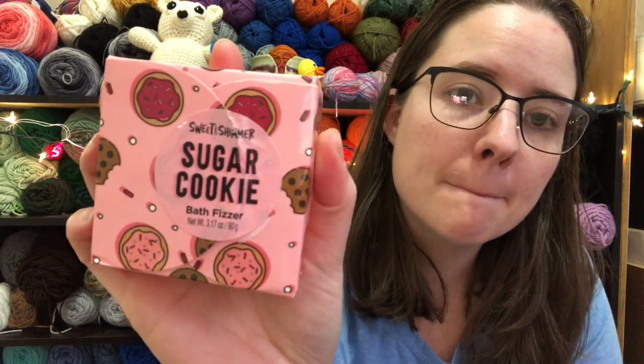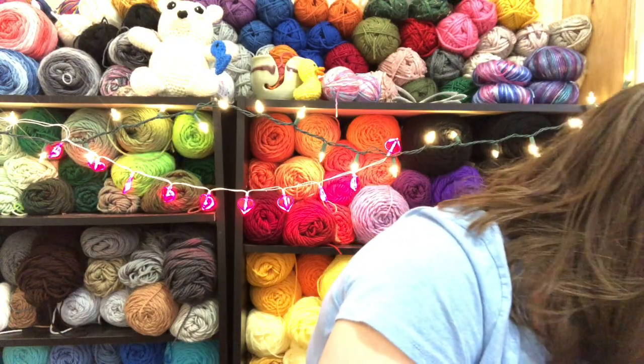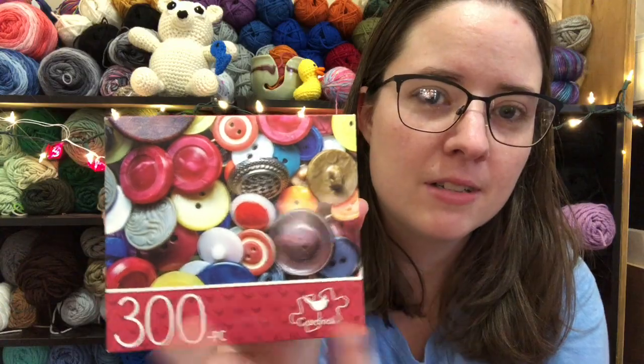There was also sugar cookie hand sanitizer, which is cute, and then there's this sugar cookie bath fizzer — that smells good. And there was a puzzle; I think I might do this today. It's got buttons on it, it's so cute.